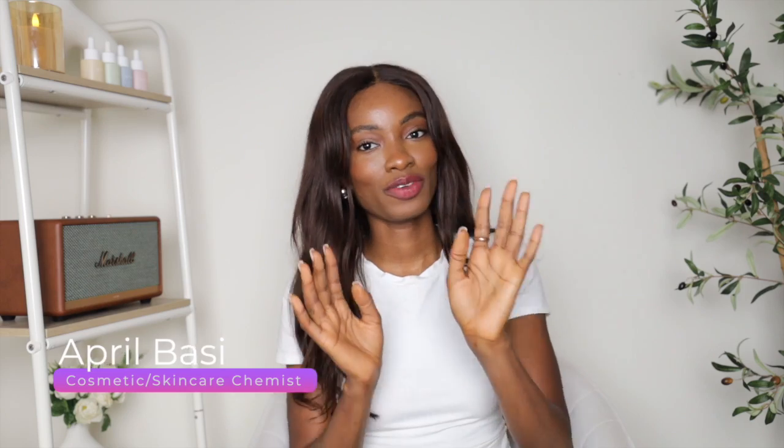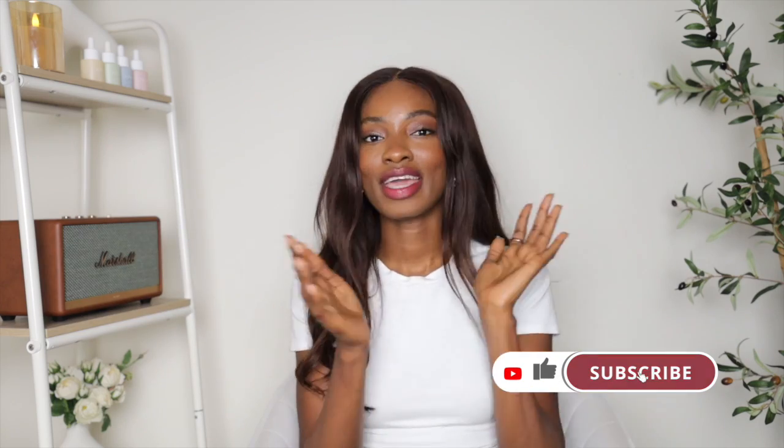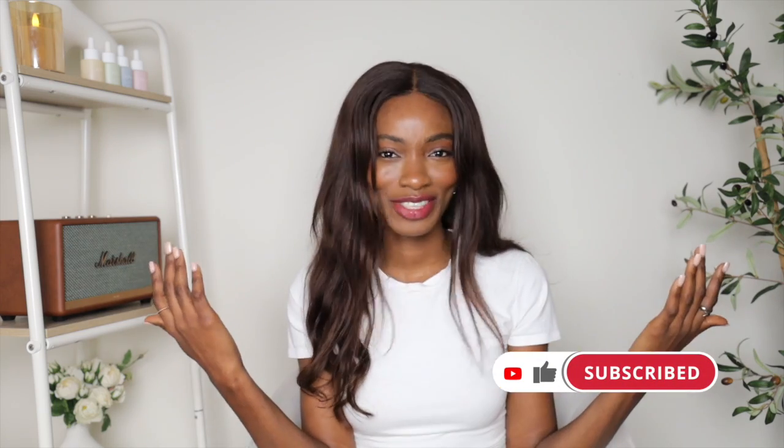Hey guys, welcome to a new video. If you're new here, I'm April. I'm a skincare chemist and I talk about all things beauty and skincare. So if you just want to hang out with your skincare girlfriend or just chat all things beauty, make sure to like the video, subscribe and join the family. That's just how we roll over here — we just love talking skin. So if you don't get annoyed by all things skin and beauty, I'm your girl.